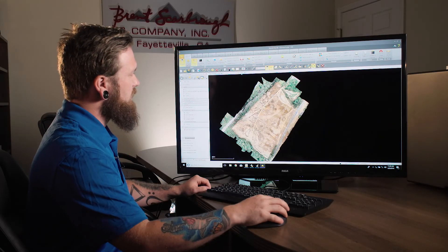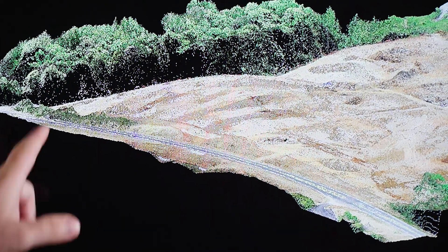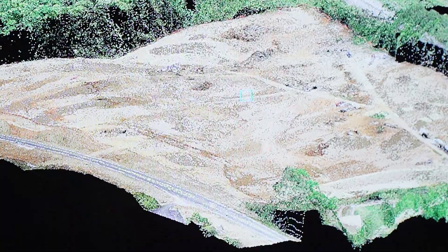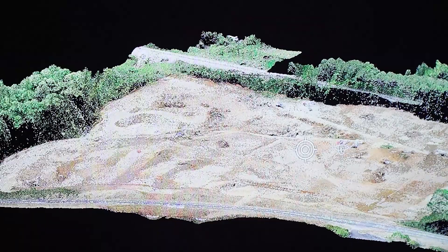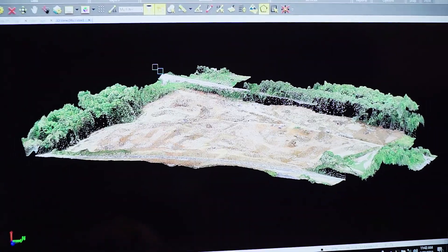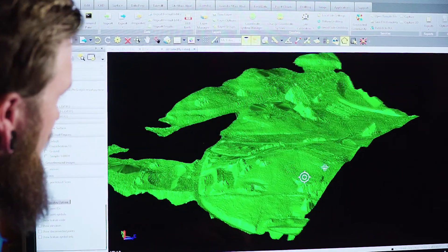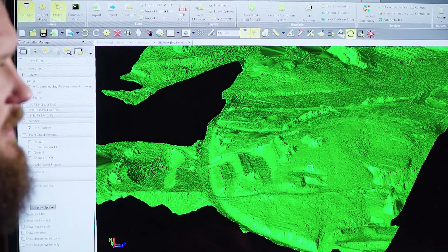When I put it into 3D mode, you can get a good representation of the trees. You can see the roadway kind of arcs up. You can see pretty much anything on this side in 3D mode. I'm able to take this point cloud right here and break it down, and we can see literally every detail out there.